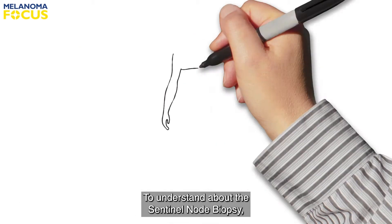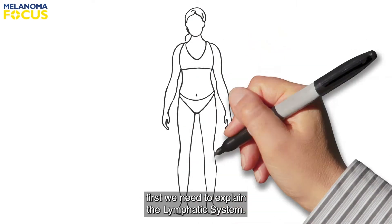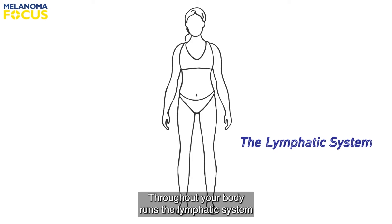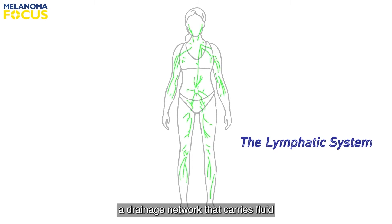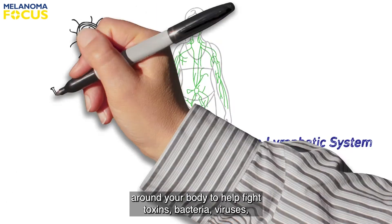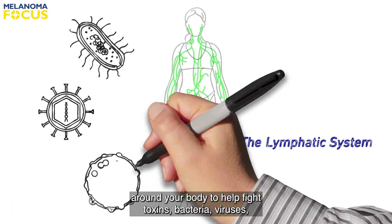To understand about the sentinel node biopsy, first we need to explain the lymphatic system. Throughout your body runs the lymphatic system, a drainage network that carries fluid around your body to help fight toxins, bacteria, viruses, and cancer cells.